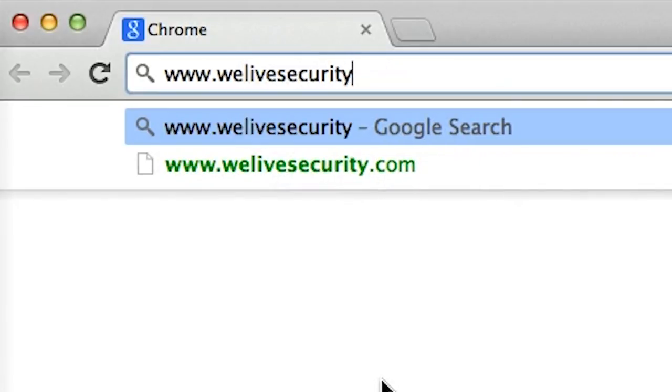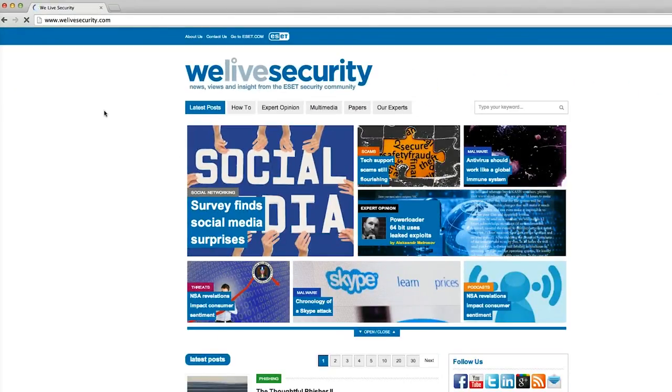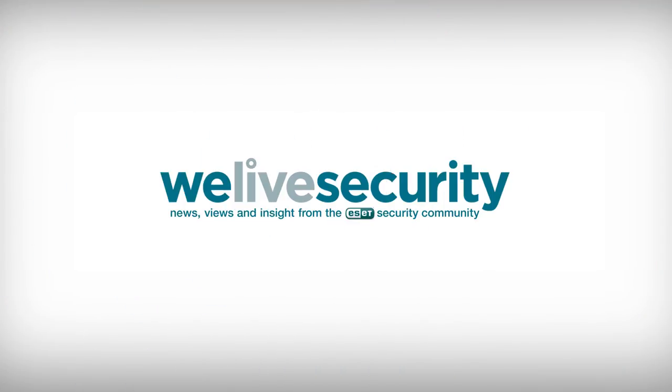That's it for our guide to spotting fake Twitter accounts, but for more top tips, videos, news and views, visit WeLiveSecurity.com.